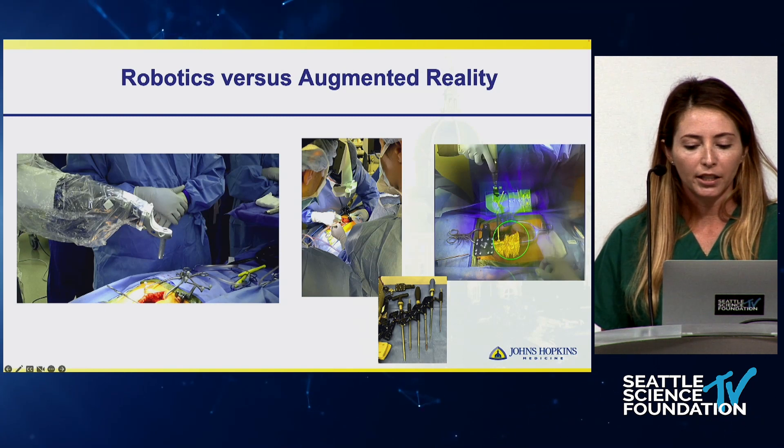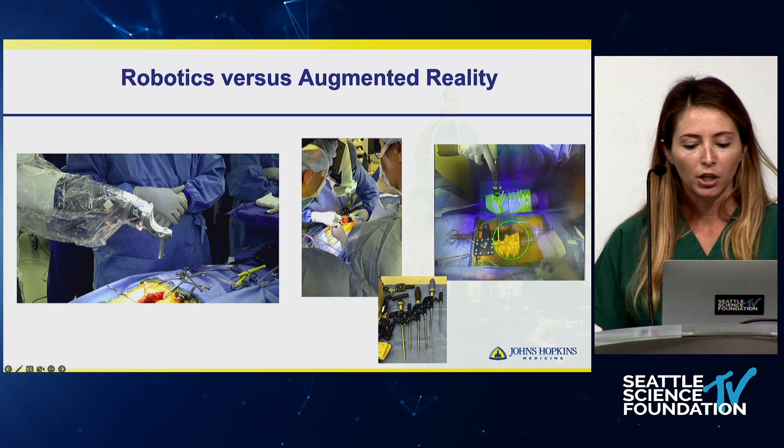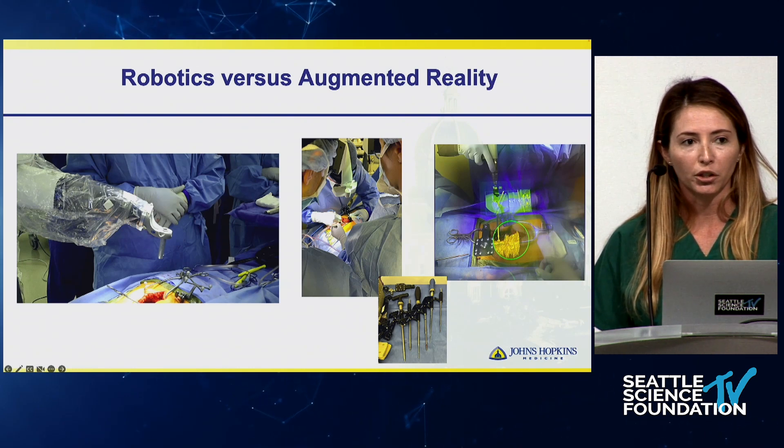Augmented reality involves the 3D overlap of the patient's intraoperative CT scan onto their real anatomy, so the surgeon theoretically can just look into the surgical field.